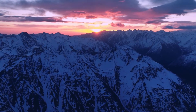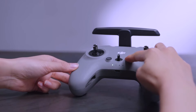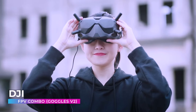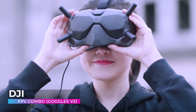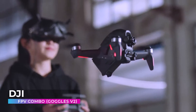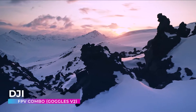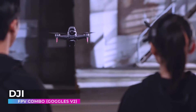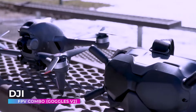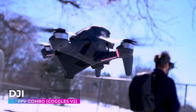Imagine soaring through the sky, feeling the rush of wind against your face, and witnessing the breathtaking vistas our world has to offer. With the DJI FPV combo, this isn't just a flight of fancy, it's a reality within your grasp. As you don the state-of-the-art Goggles V2, you're immersing yourself in a revolutionized flying experience, navigating the heavens with an unprecedented level of control and precision. With its powerful propulsion and intuitive controls, even the sky isn't a limit anymore.